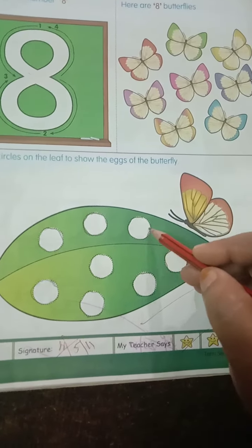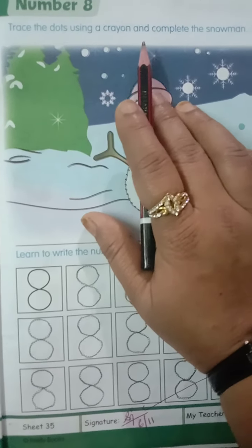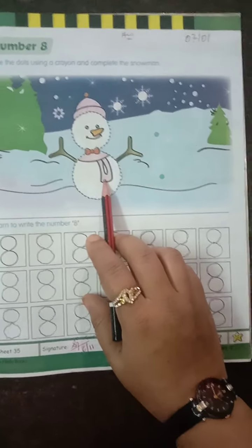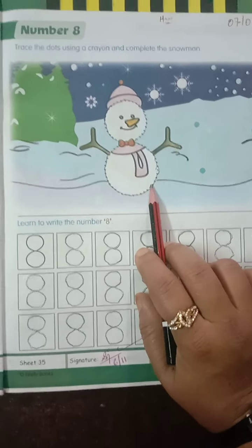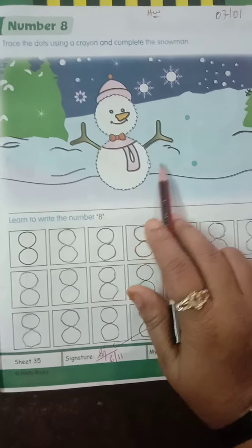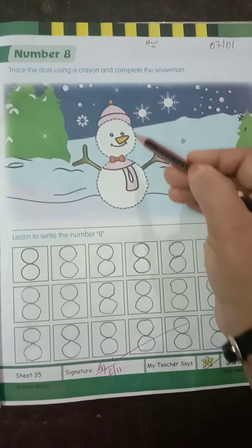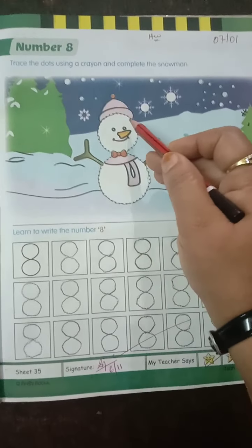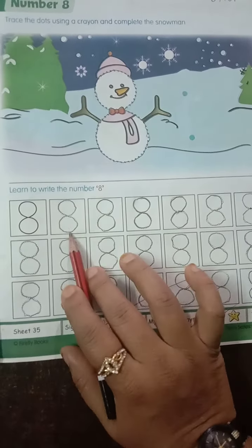Trace all these eggs and complete the eggs of the butterfly. Here we have traced the dots using a crayon and complete the snowman. Who is this? It is a snowman. He will be there where there is snow, like Kashmir. This is just for reference. You are going to trace the dots with the help of crayons, not with the pencil. Then start writing number 8.